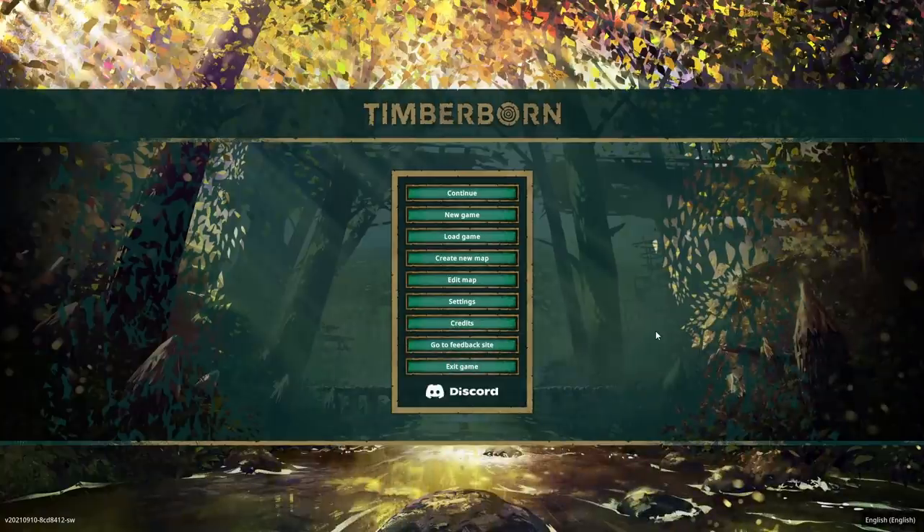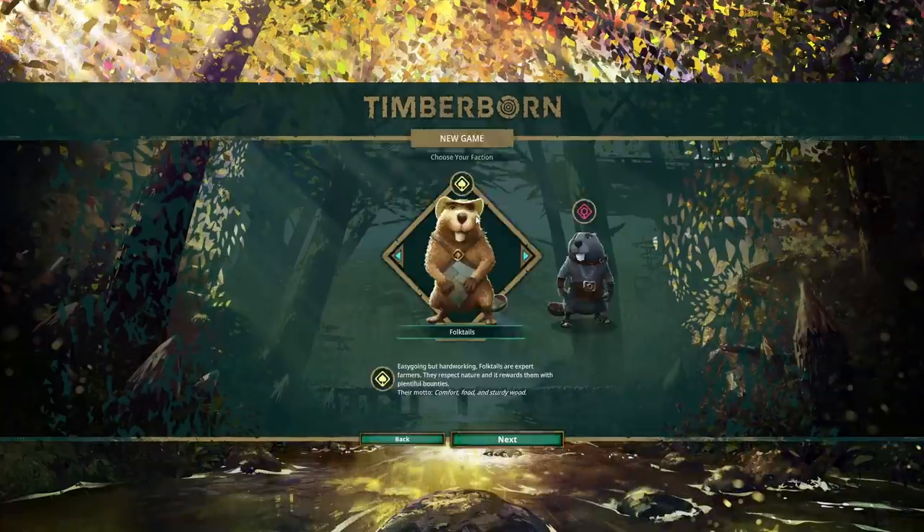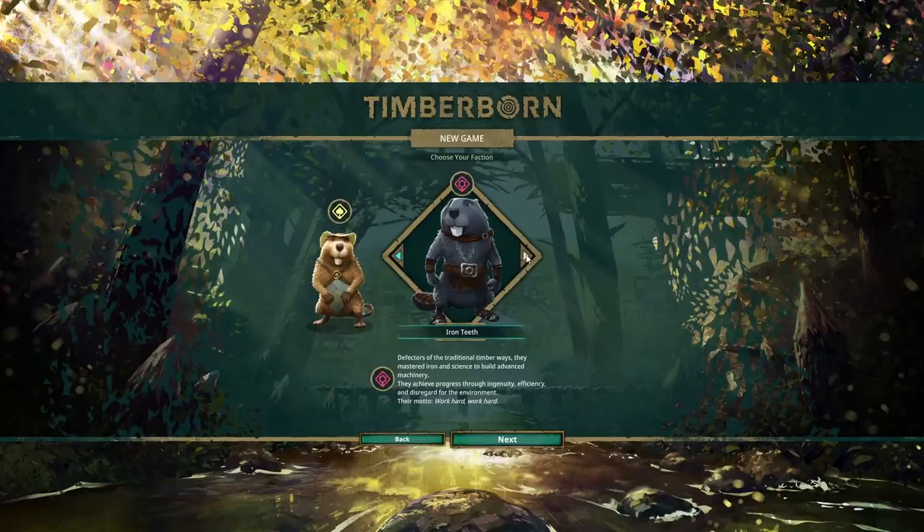Oh hey everybody, I'm Blitz. Welcome back to a game called Timberborn. Today's the release date of the game, if you were wondering. There's a link in the video description if you want to check it out. Video's not sponsored. I just really enjoy playing with beavers and building up little colonies.